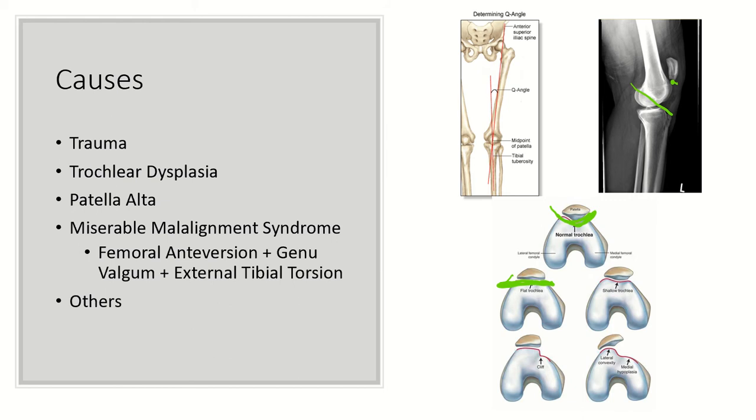The perfect storm for patellar instability is what we refer to as the miserable male lineman syndrome. This is a combination of femoral anteversion, a valgus knee, and external tibial torsion. You can see how a valgus knee, an externally rotated tibia, and an anteverted femur would all be risk factors for having the patella sit laterally. If it sits laterally, it's more likely to dislocate laterally.